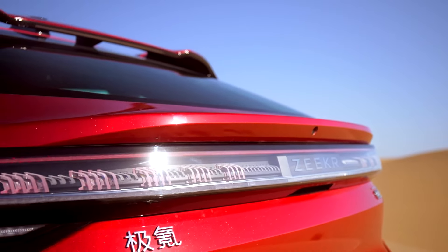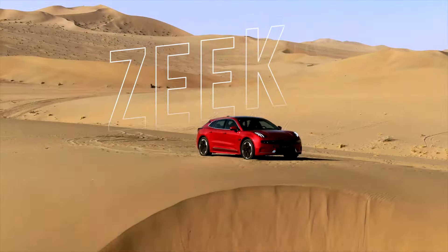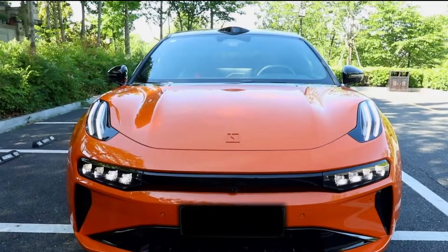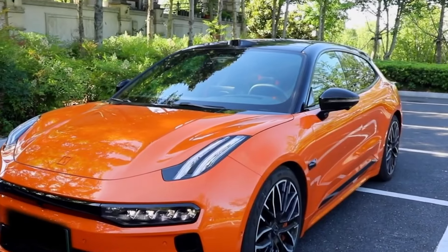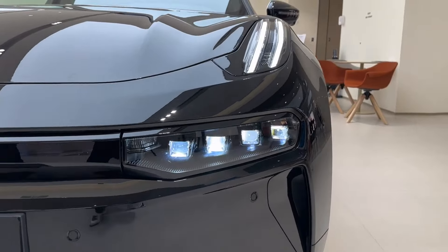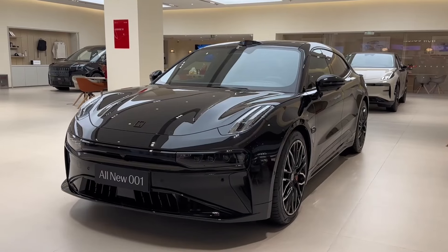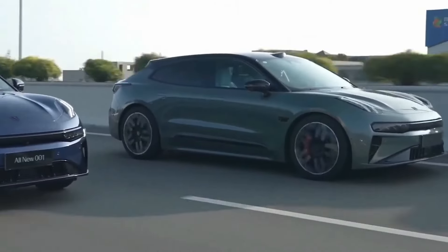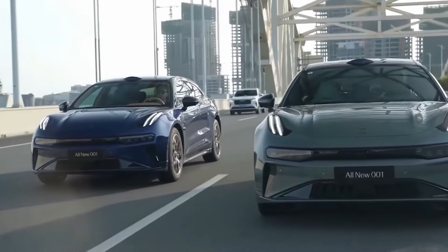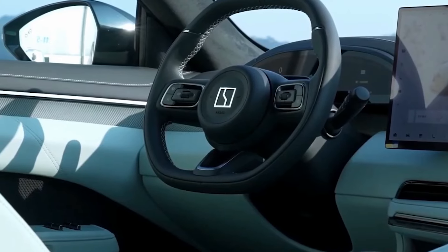Welcome to Wheels Ahead. Today we're diving deep into the exciting world of electric vehicles with a comprehensive review of the ZK 001, the first model from Geely's premium electric vehicle brand ZK, which is making waves in the EV market. The ZK brand, launched by Geely in 2021, is dedicated to producing high-end electric vehicles. Geely, a Chinese automotive giant, owns several well-known brands including Volvo and Lotus. With ZK, Geely aims to push the boundaries of innovation and luxury in the EV market.